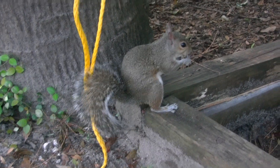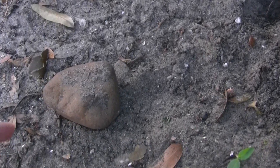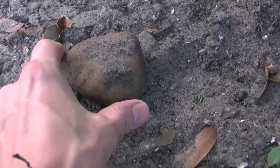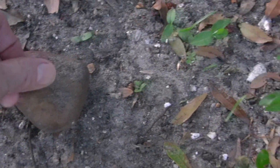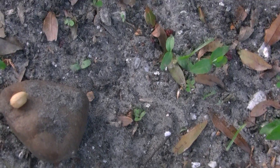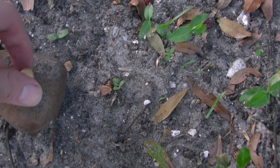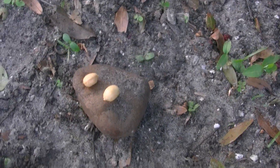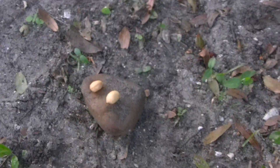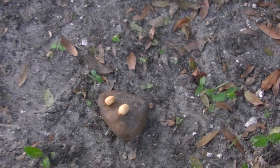So now what I'm gonna do is reach over, grab this rock, and move it back here right in front of me, and then put a peanut there. This little guy loves peanuts. Let's see if I can get him to come right up to me.